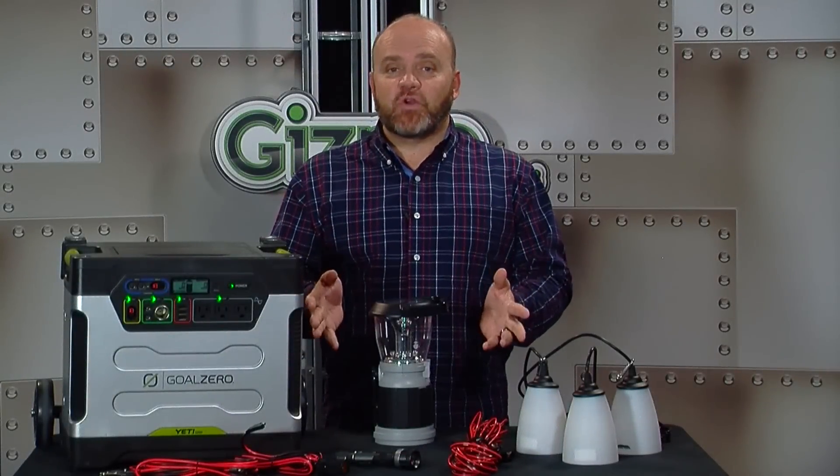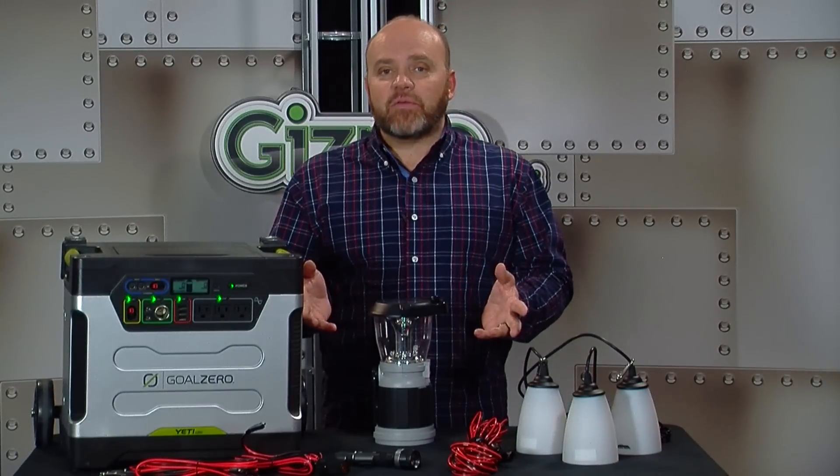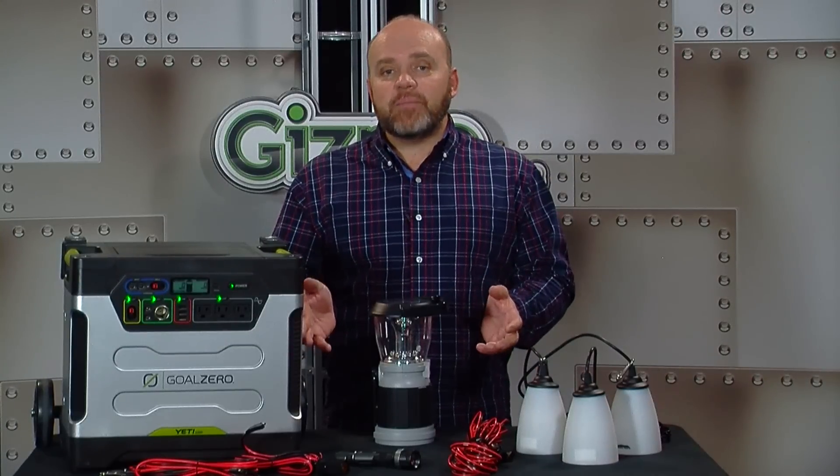This kit lets you live realistically off-grid for camping, hunting, RVing, and quick gatherings and parties, or when you need backup power for emergencies.